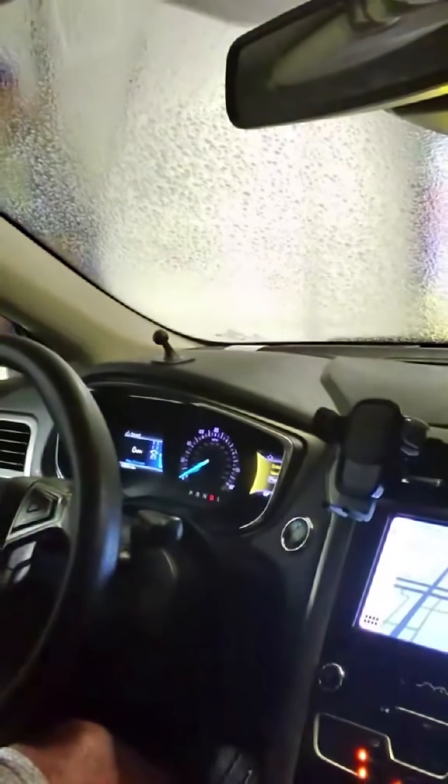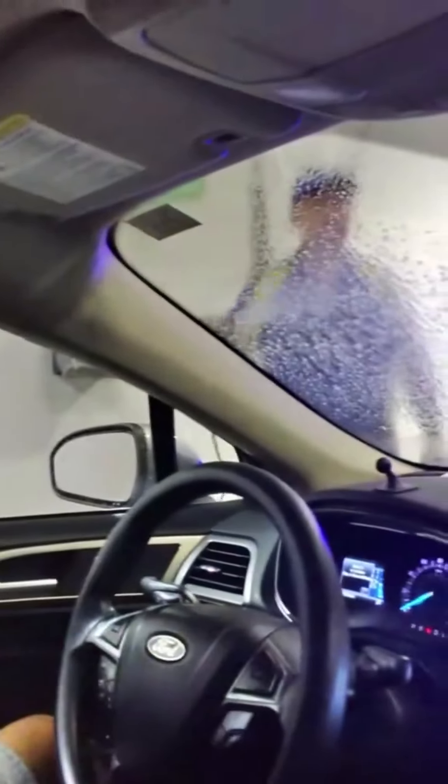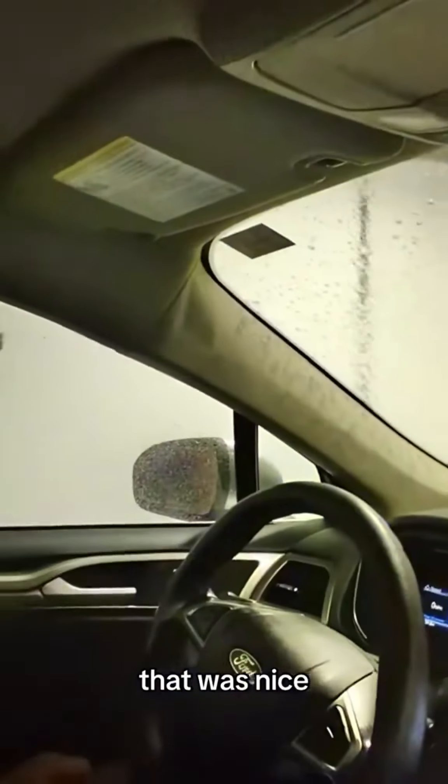Put it in neutral, foot off the brake — and that's it. How does it feel? That was nice, right?